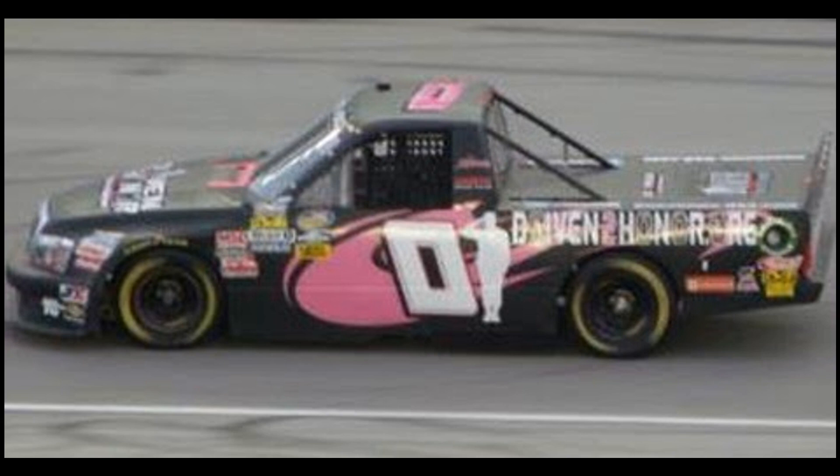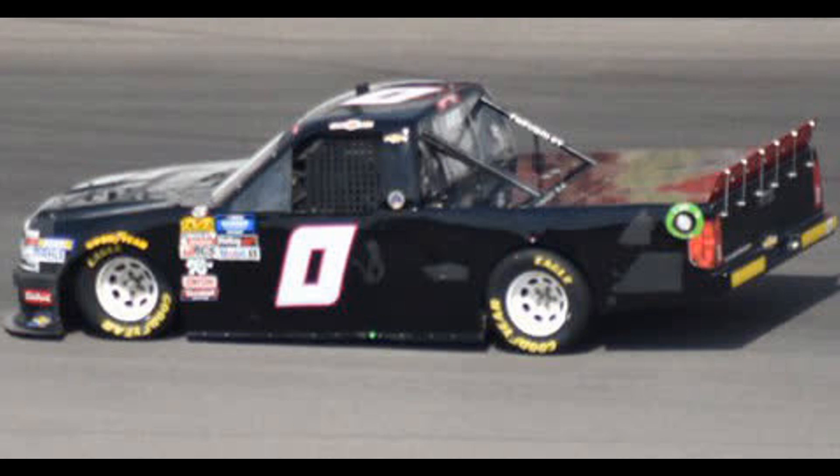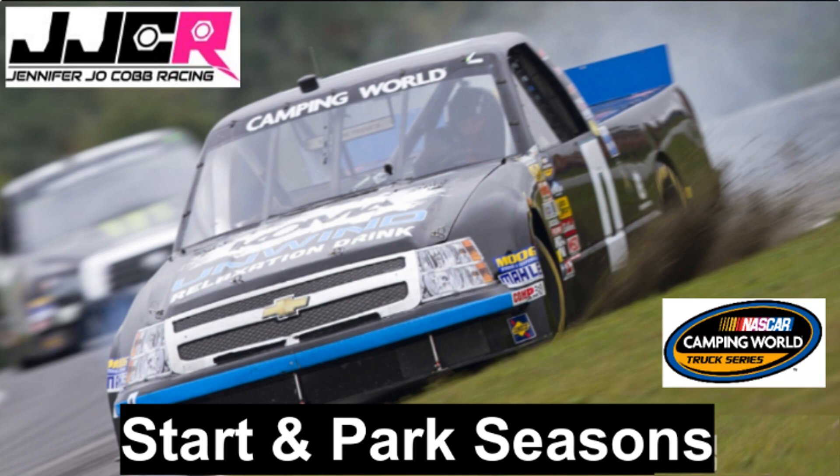For many years, Jennifer Jo Cobb Racing has used a start-and-park Zero truck to help field the main entry 10 team. Since 2011 in particular, the number Zero has been start-and-parking with multiple drivers and manufacturers. In 2013, the Zero entry used three different manufacturers with a couple of different drivers. Despite only running a little over half the season, the Zero truck made its mark in 2013 as a prominent field filler and helped fund the sister 10 truck and the whole truck series team as a whole. Join me as we look into the entire 2013 start-and-park season for the Jennifer Jo Cobb Racing Zero truck.